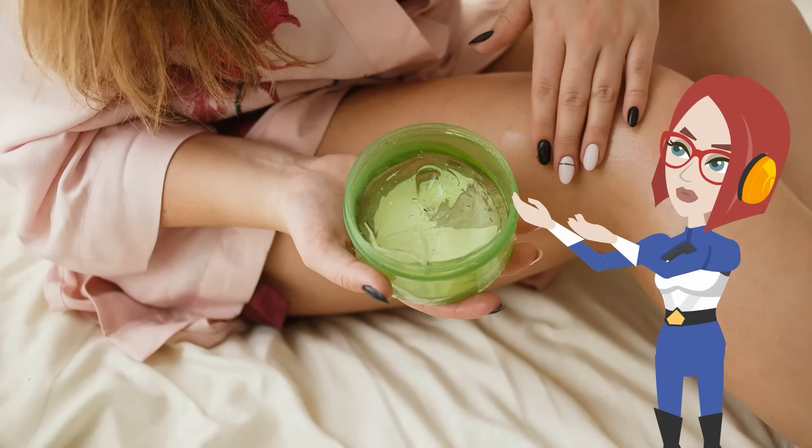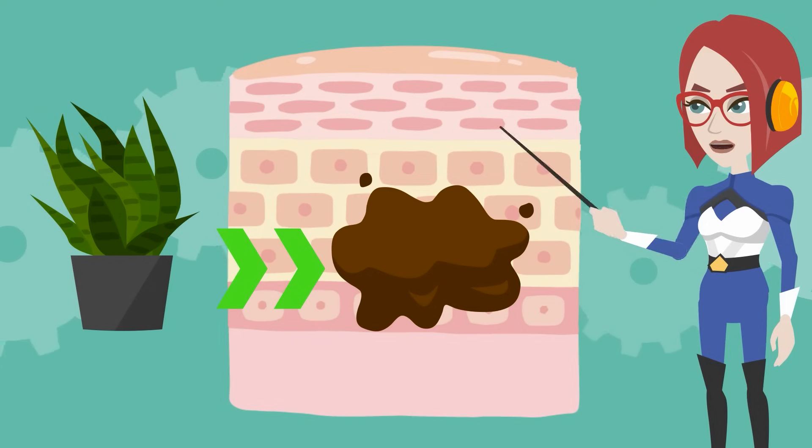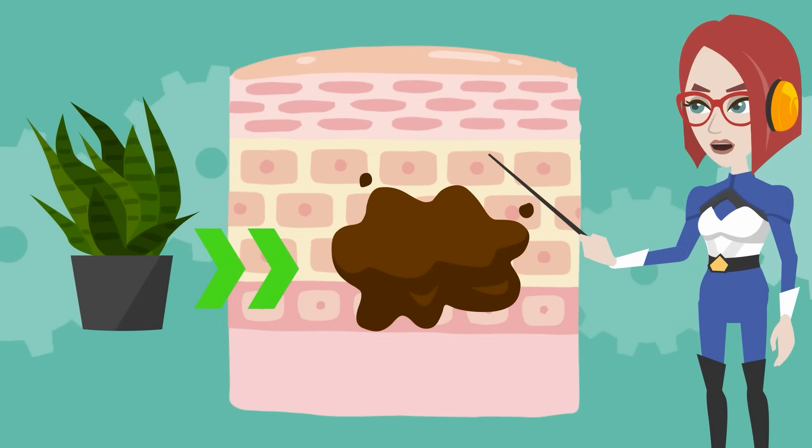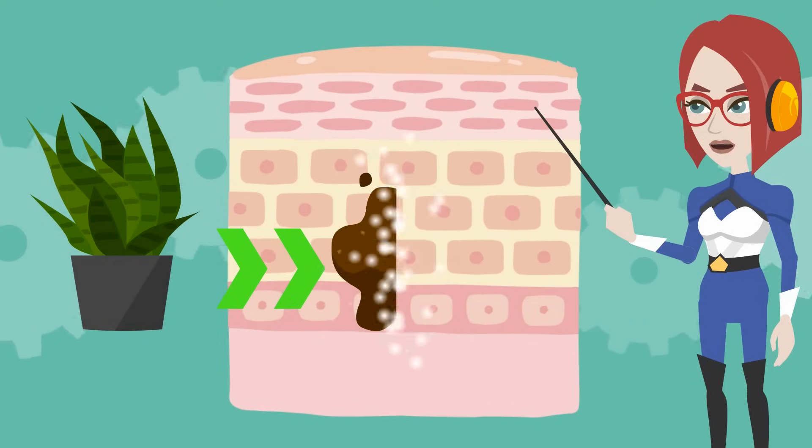If you have a sunburn, applying aloe vera to your skin can help restore your damaged skin. Excessive exposure to UV rays usually kills some skin cells. It is said that if this reaction occurs excessively, it will become inflamed to the depths of the skin, causing rough skin and aging. However, it has been reported that applying aloe vera gel to the skin can suppress cell death due to UV rays.